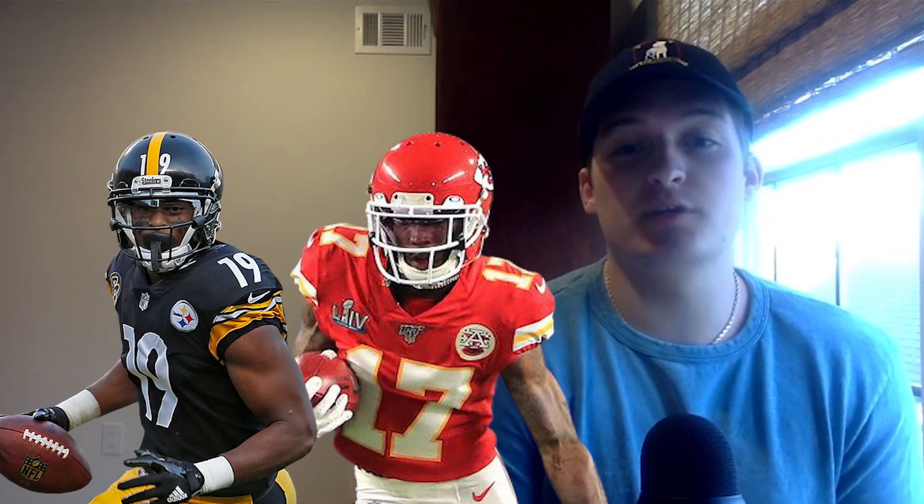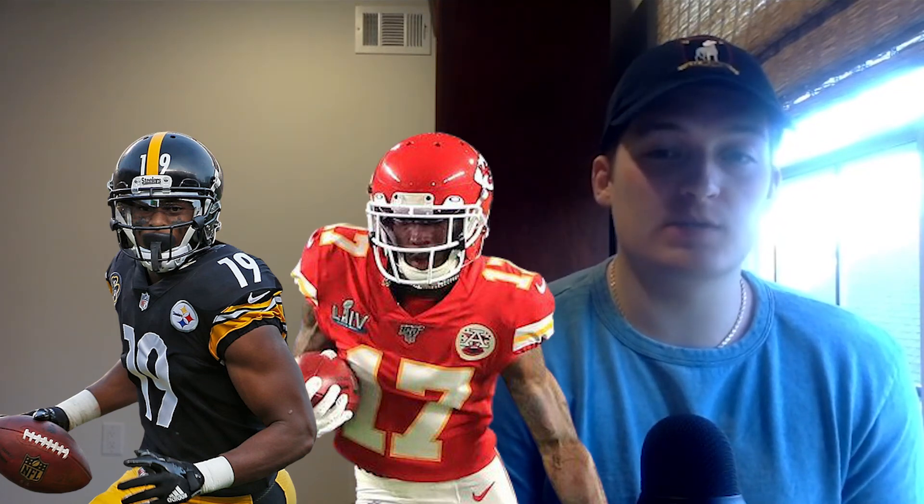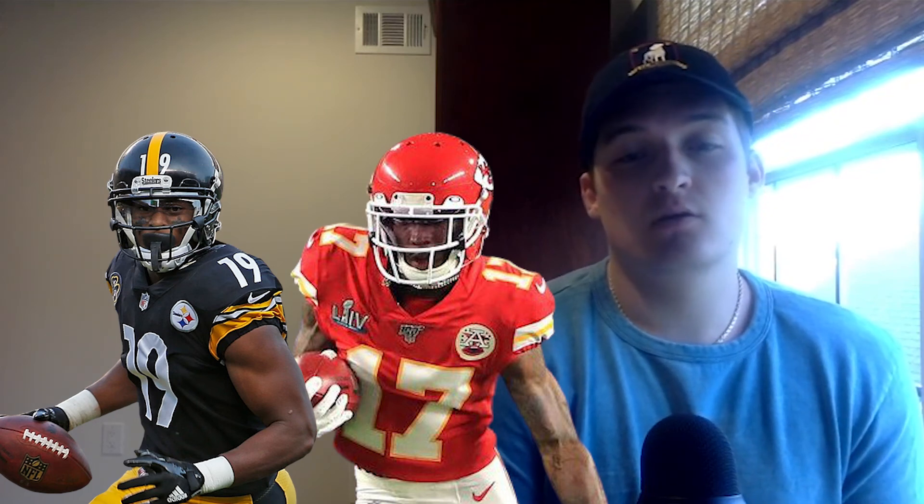I'm planning a general draft strategy video that'll discuss that concept more — how you should only be chasing upside in the late rounds of your draft — so be on the lookout for that in the future. But with that said, let's talk about the last two players for this video: Rashad Bateman and Devin Duvernay.